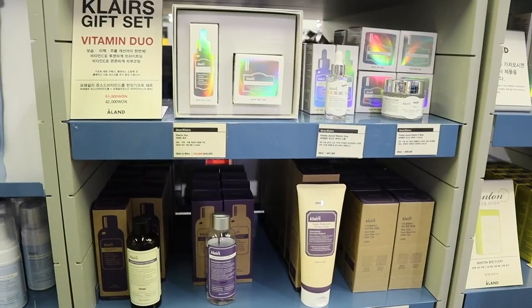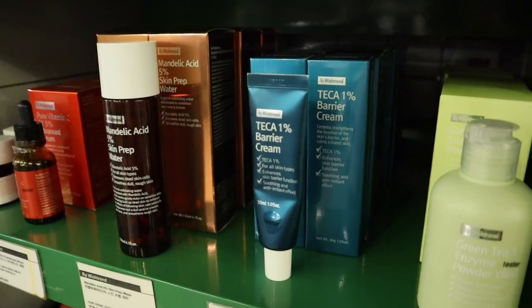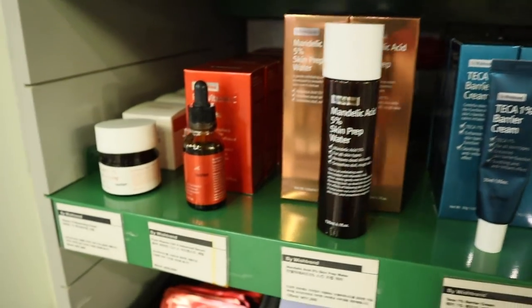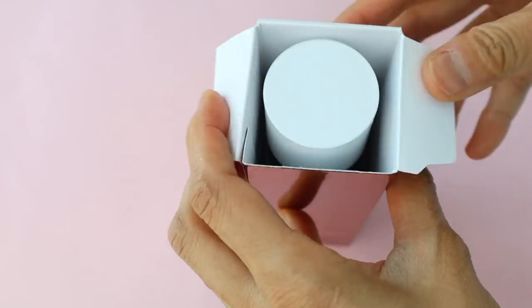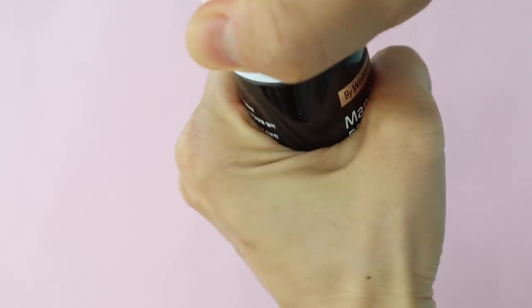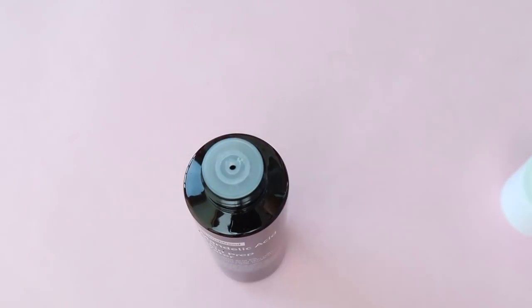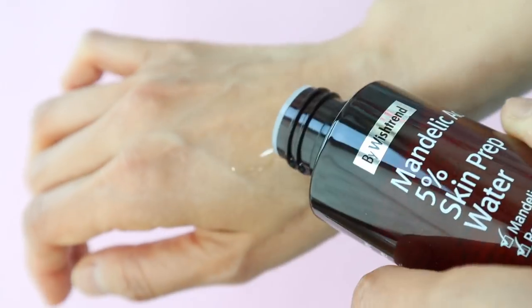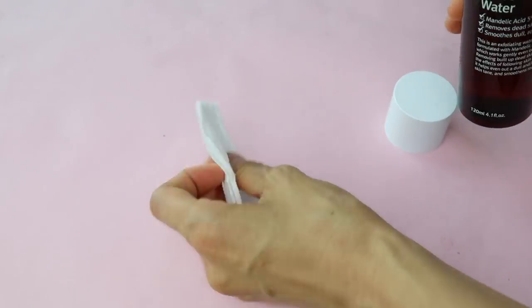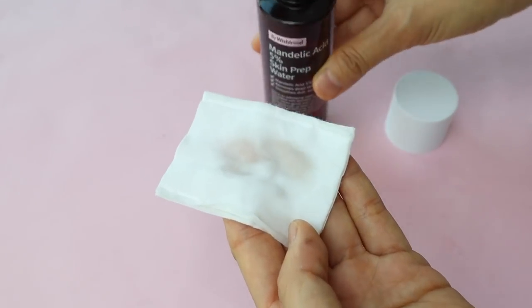Wishtrend is the parent company to a lot of K-beauty brands including Dear Klairs. They also make products under the Wishtrend brand, and their most popular products are the Vitamin C Serum and the Mandelic Acid Toner. When I first opened the Mandelic Acid Toner and smelled it, I felt a little apprehensive because it actually smells like acid — it's scary! But it's supposed to exfoliate, remove dead skin cells, brighten, and improve skin texture. It's a gentle AHA that's great for removing dead skin cells. I tend to get a lot of dead skin on the sides of my nose and this gets rid of that after a couple of uses. I use it right after cleansing, about three times a week.